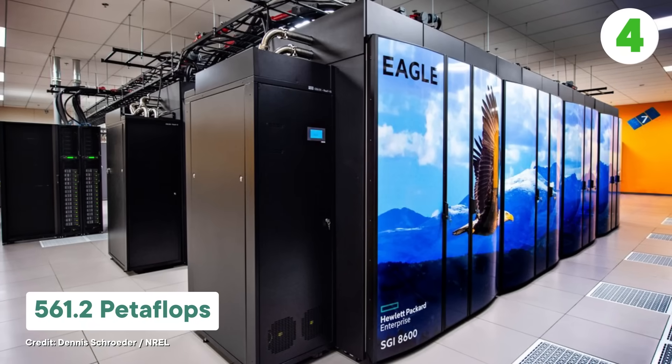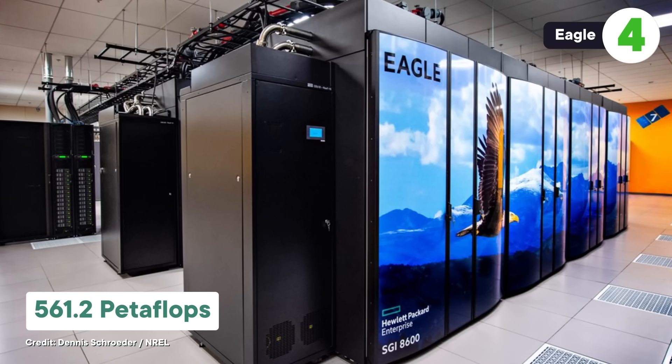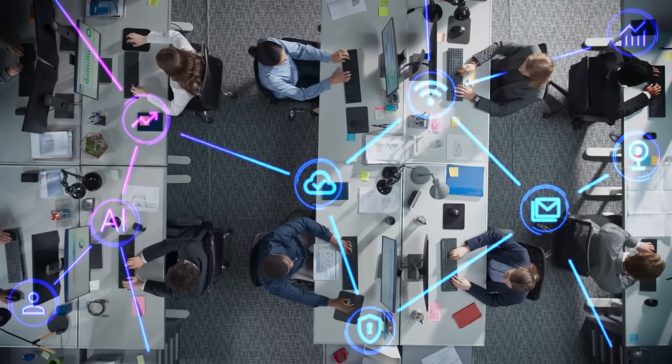At number four on the list, we have Eagle with a power of 561.2 pflops. The cool thing about this one is that it's not used only for specialized tech and research applications — it's a supercomputer you can access from your own couch. That's because Eagle is part of Microsoft's Azure cloud computing services, which provide computing power to a large number of individual users.